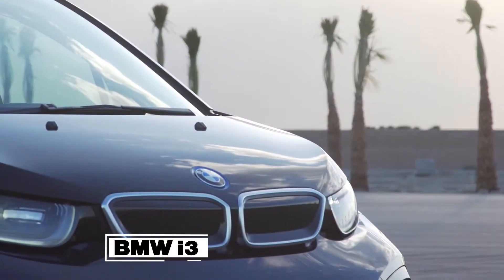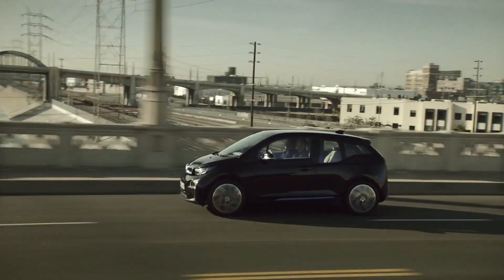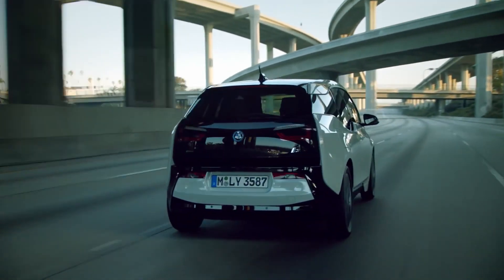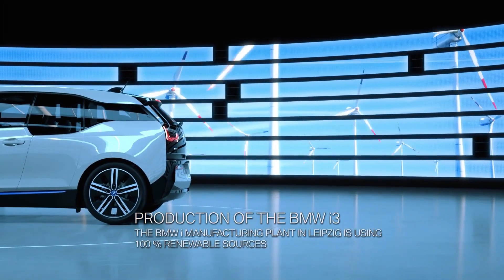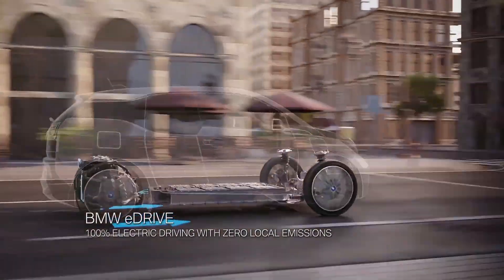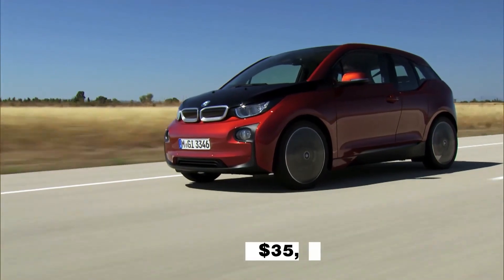BMW i3. Some drivers are out for the most upscale experience they can get in a car, whatever the category they are shopping in, and BMWs are usually favorites in this section. The BMW i3 is not the most performance-intensive car on our list, but you can be sure to get BMW's reliability and that premium interior feeling that elevates the overall driving experience. The rear-mounted motor gets you 170 horsepower on the standard trim, or 184 horsepower on the higher trim. The range from the i3's 42.2-kilowatt-hour battery is set at an estimated 190 miles between charges, and it starts around $35,000.